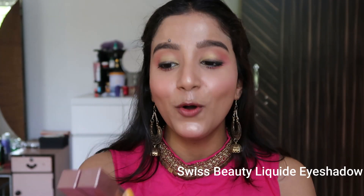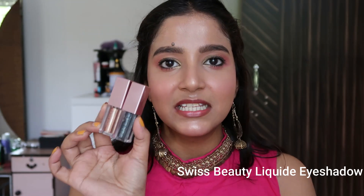For eyeshadow, I highly suggest this Swiss Beauty Liquid Eyeshadow — one of the most popular and affordable liquid eyeshadows in the market. I have two options: golden and metallic black. Trust me, these are stunning — just look at this swatch! This is the best liquid eyeshadow I've ever used, and it's under 200 rupees. They have four to five shades available.